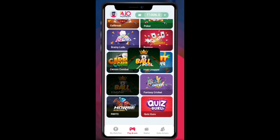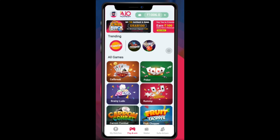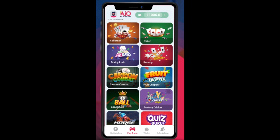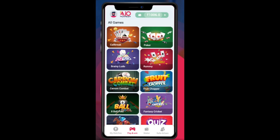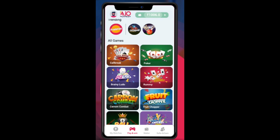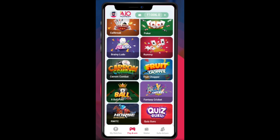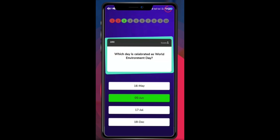When you register, you get a 100 rupee bonus for free to try and play games. I like Ludo, Fruit Chopper, and Call Break — there are all kinds of games for all kinds of people. There are all kinds of choices in games. I can say this app is all-in-one — the AIO application for gamers.